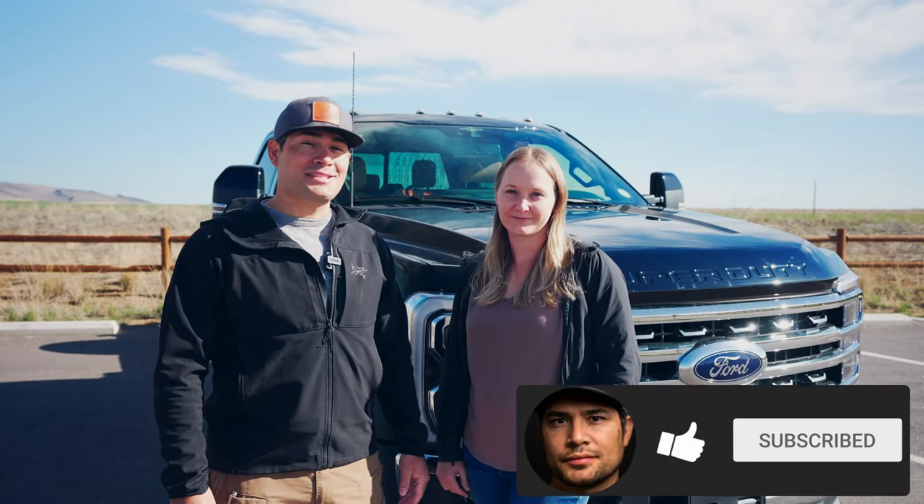All in all, we're extremely excited about our new adventure truck. It's a perfect companion for all of our future trips and we look forward to taking it out on the road. We hope you enjoyed this video, so follow along for future adventures on Exploring Still Connected.